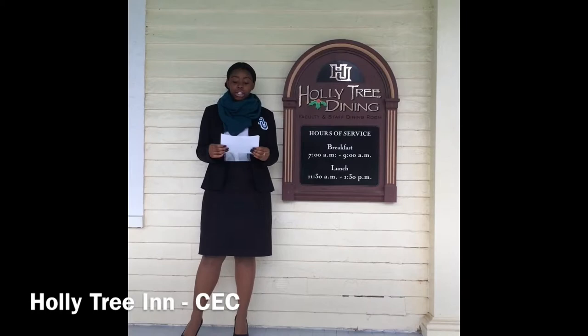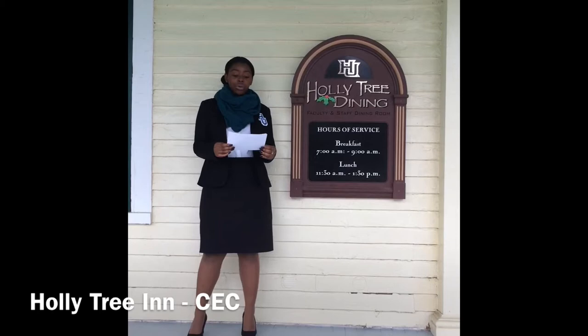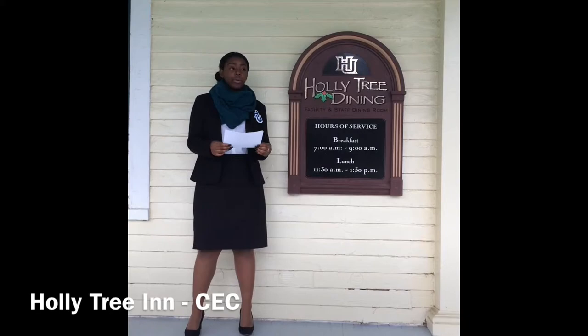The facility was designed and built by Hampton students. A three-story residence hall, the Inn over time has served as a residence hall for single women, faculty, staff members, and currently is used for students.